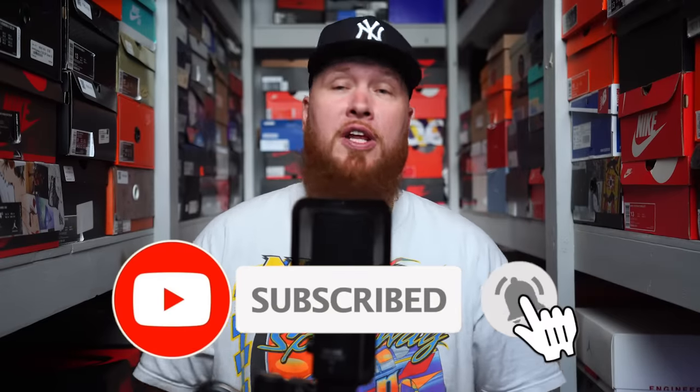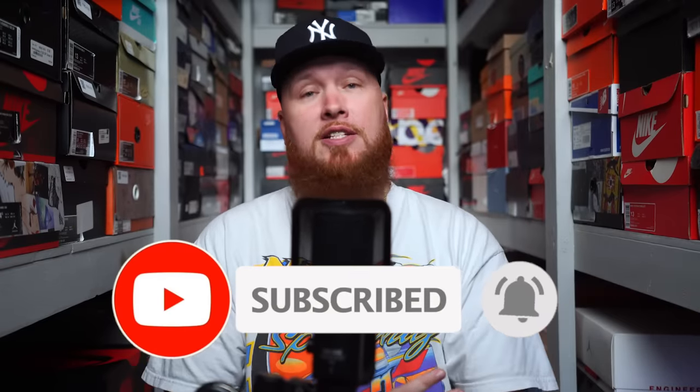We upload a brand new sneaker video — I should say buckets — almost every single day. So if you love sneakers, you have come to the right place. You are in good hands. You can find me on Twitter and Instagram at Mr. Former Simpson. You want to talk about sports, you want to talk about sneakers, et cetera — hit me up.